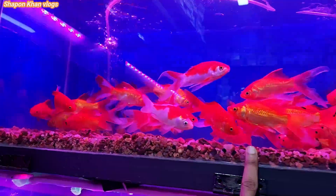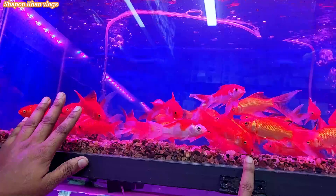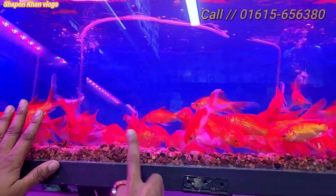How much is it? This is a comet fish. This is a 65 fish. This is a 65 fish. This is a 65 fish.